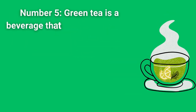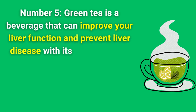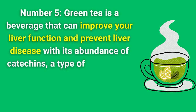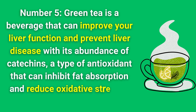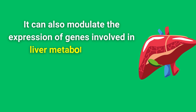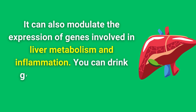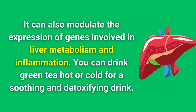Number 5. Green tea is a beverage that can improve your liver function and prevent liver disease with its abundance of catechins, a type of antioxidant that can inhibit fat absorption and reduce oxidative stress in your liver. It can also modulate the expression of genes involved in liver metabolism and inflammation. You can drink green tea hot or cold for a soothing and detoxifying drink.